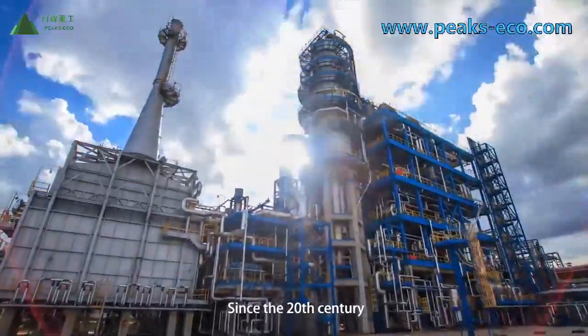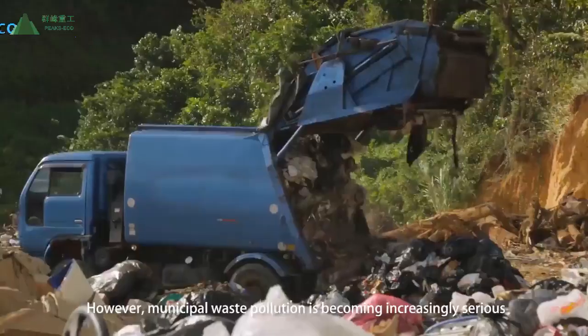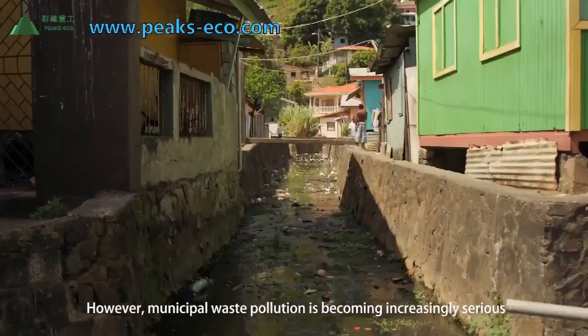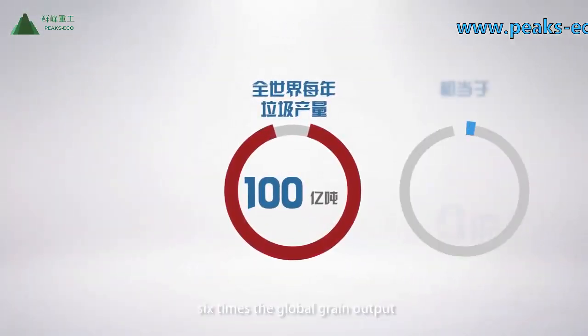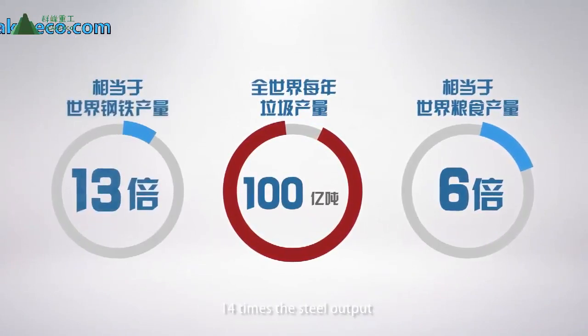Since the 20th century, industrial development has propelled urbanization. However, municipal waste pollution is becoming increasingly serious. Currently, about 10 billion tons of waste is produced annually all over the world — six times the global grain output and 14 times the steel output.